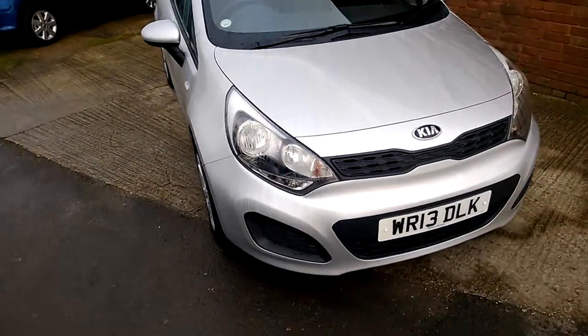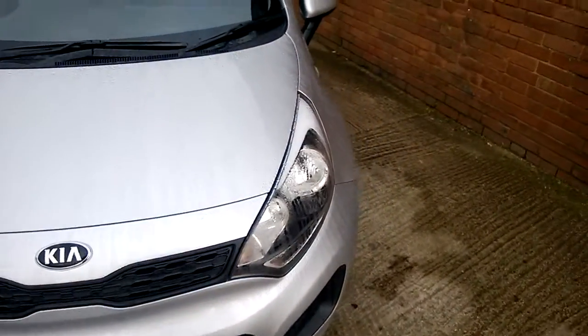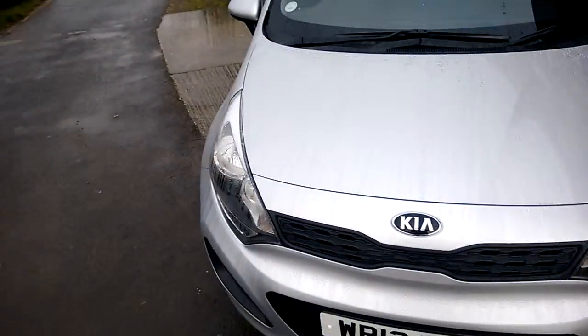Starting at the front, down at the bottom you have your daytime running lights and, as you can see, you also have your black insert headlights.